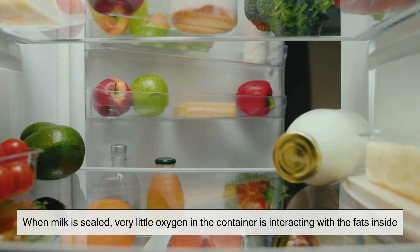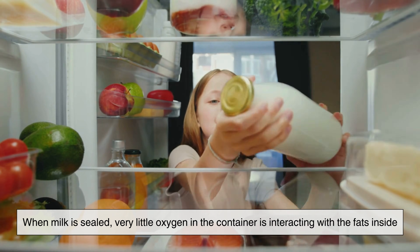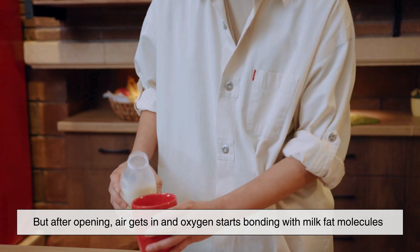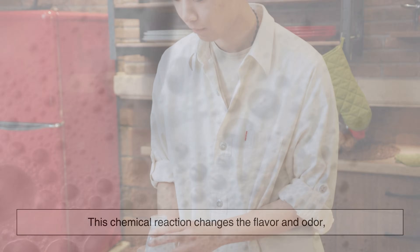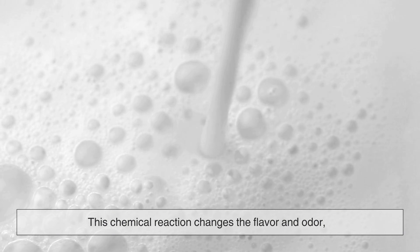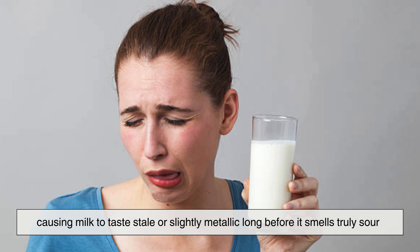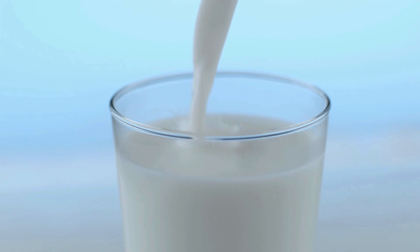Another big reason milk spoils faster once opened is something called oxidation. When milk is sealed, very little oxygen in the container is interacting with the fats inside. But after opening, air gets in and oxygen starts bonding with milk fat molecules. This chemical reaction changes the flavor and odor, causing milk to taste stale or slightly metallic long before it smells truly sour. You might notice the taste changes even when the milk looks fine — that's oxidation at work.